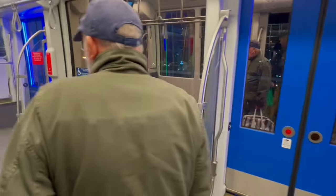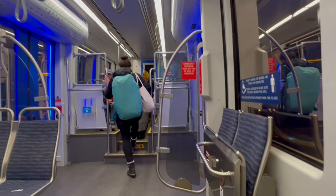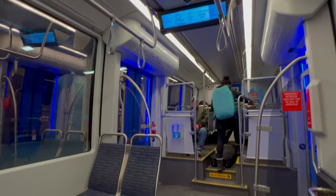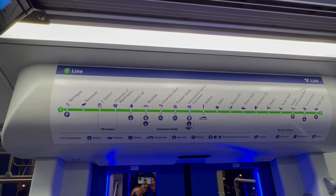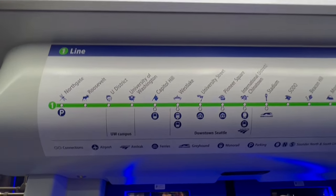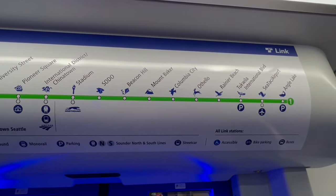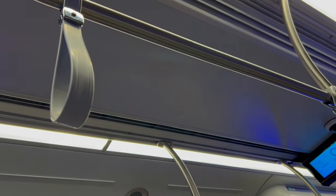It is really spacious and very convenient. If you have large luggage, there's always a space where you can store them. Any carry-on will be easy, and there's space around your seat. In case you get confused or lost, you can look at the map on the train to see where you are. There are also handles if there are no seats available.